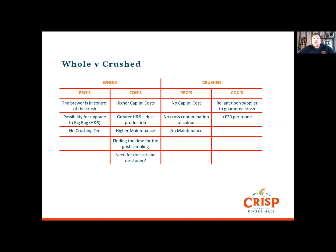We've got a table here comparing whole versus crushed malt with some pros and cons. For whole malt, the pros are that the brewer is in control of the crush and can really dial in the different fractions to make the brewery work well. You get the possibility of big bag delivery as you expand, and you can reduce manual loading. You don't have to pay the crushing fee. The cons are a higher capital cost, a little more health and safety to worry about due to dust production, maintenance costs, the time needed for sampling, and you may need a dresser or destoner.